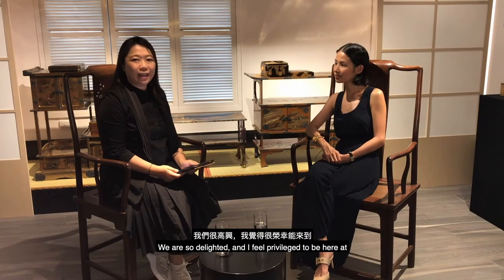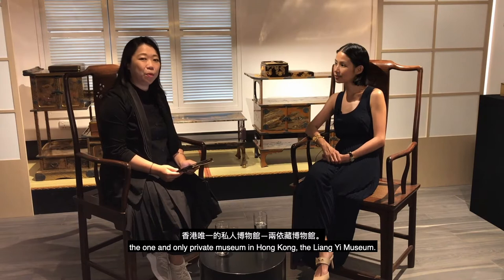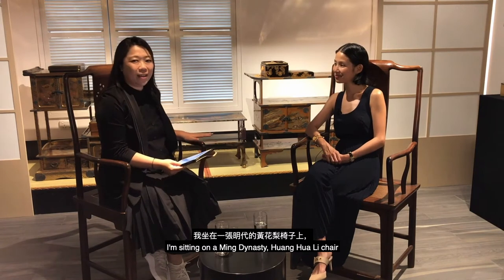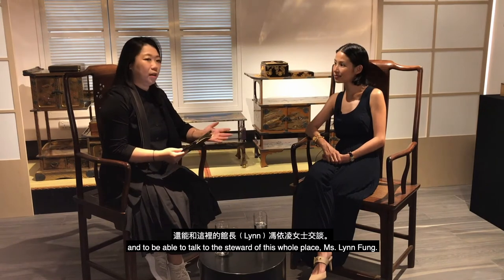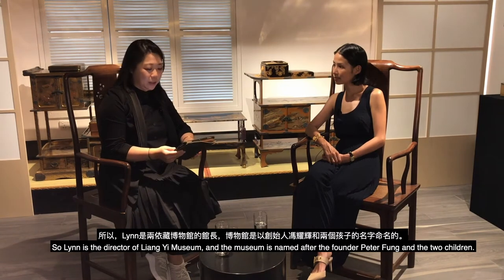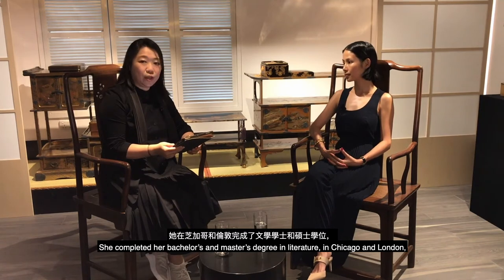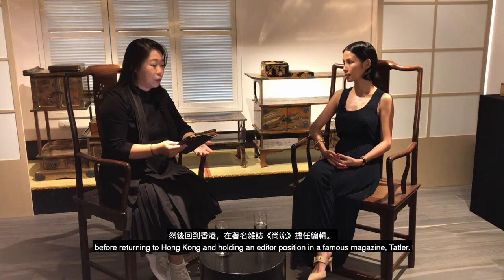I am so delighted and feel privileged to be here at the one and only private museum in Hong Kong — the Liang Yi Museum. I'm sitting on a Ming dynasty huanghuali chair, talking to the steward of this whole place, Miss Lin Fong. Lin is the director of Liang Yi Museum, named after the founder Peter Fong and his two children. She completed her bachelor's and master's degrees in literature in Chicago and London before returning to Hong Kong and holding editor positions at prestigious magazines like Tatler.